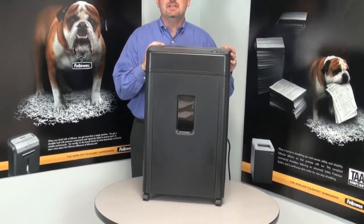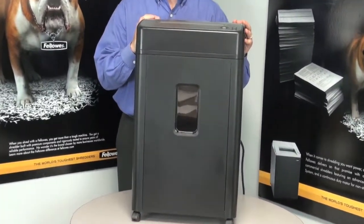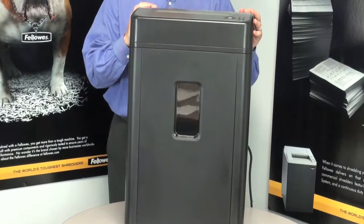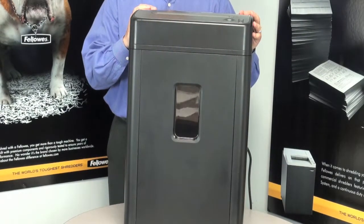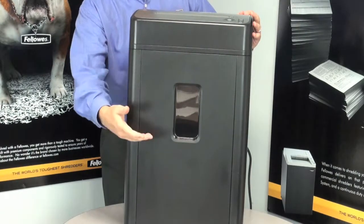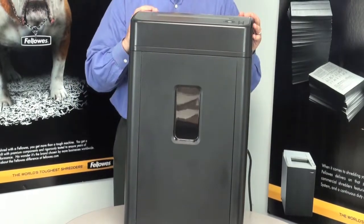It shreds up to 16 sheets in a single pass. It also shreds CDs, credit cards, paper clips, and standard staples. Emptying the B161C is quick and simple with the easy-access 8-gallon pull-out bin. There's a large window in front so you can see when the bin is full.